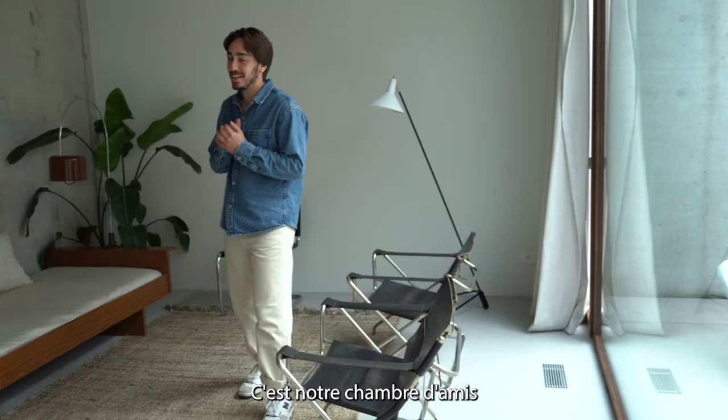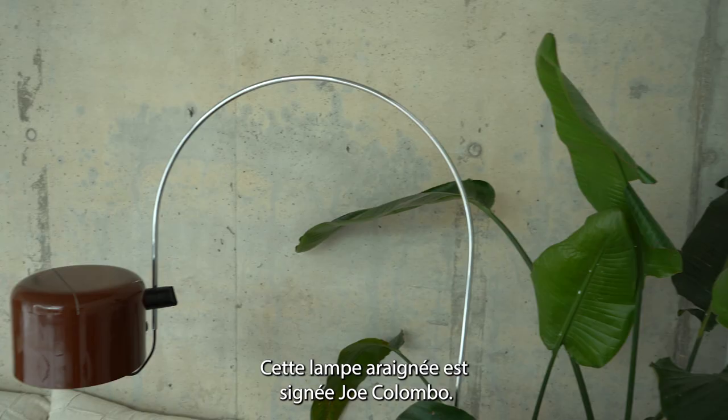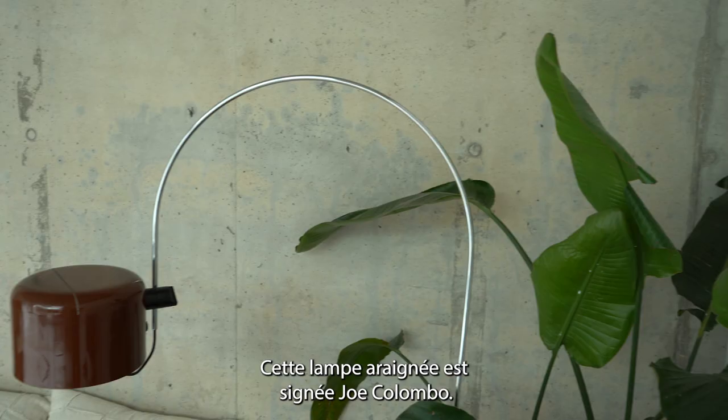So we installed automatic curtain rails. This is our guest room. And there is a special piece in this room — it's the Spider lamp by Joe Colombo. It's a vintage piece I got from my mom.